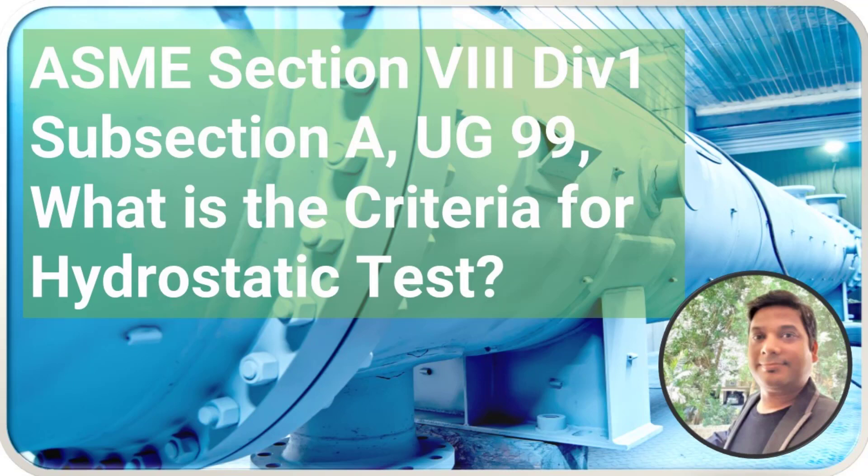Hello everyone. In this lecture, we are going to see ASME Section 8, Division 1, Subsection A, UG99.